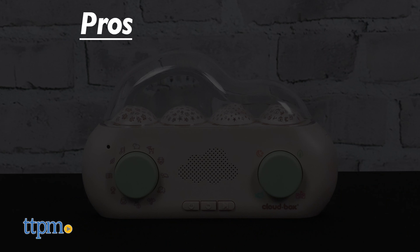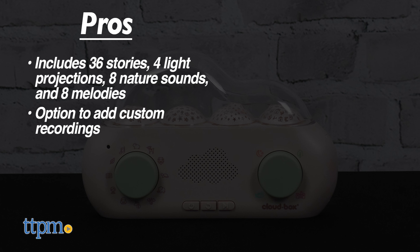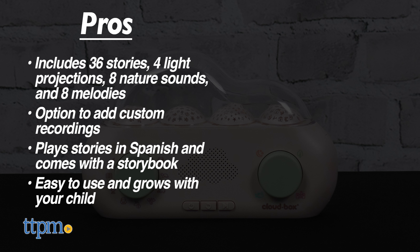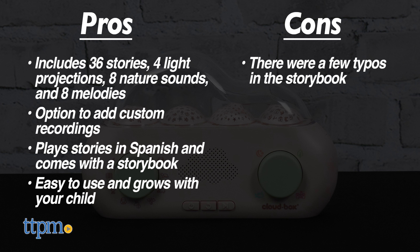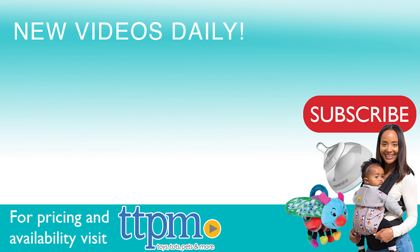The pros of this are 36 stories, four light projections, eight nature sounds, eight melodies, the option to add custom recordings. It also plays stories in Spanish, comes with a storybook, it's easy to use, and it grows with your child. As for cons, there were a few typos in the storybook, so I give this four and a half stars. To see more fun toy videos, follow us on TikTok at the Toy Authority.